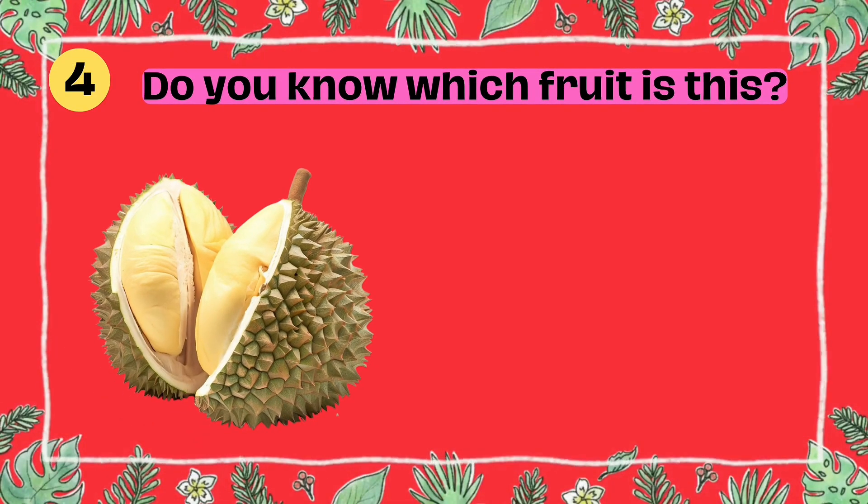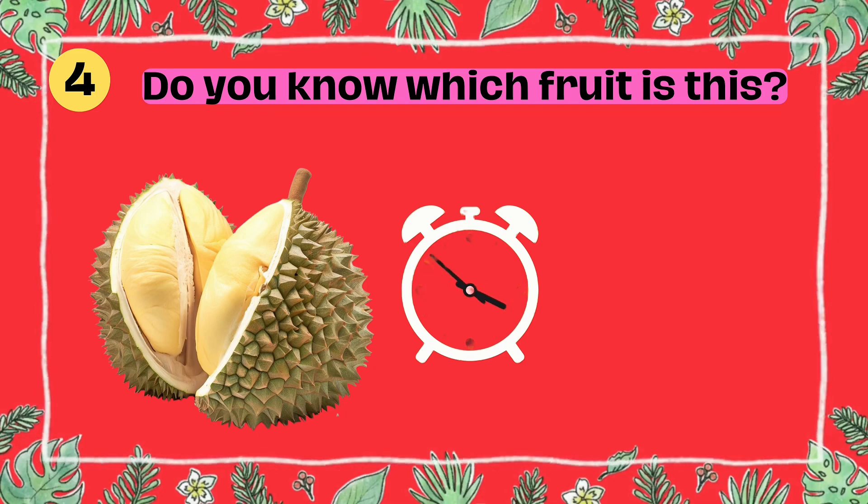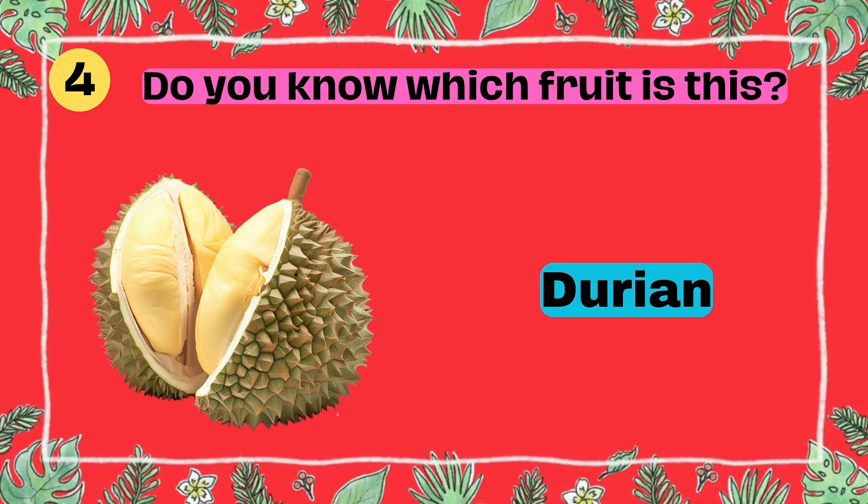Do you know which fruit is this? I'll give you five seconds to think. Five, four, three, two, one. Yes, that's right. It's a durian.